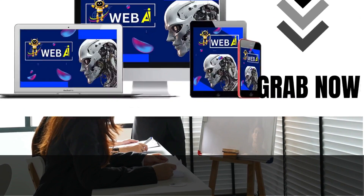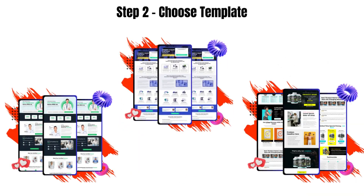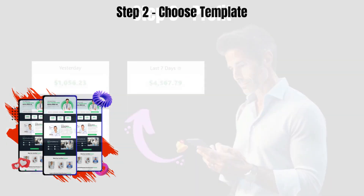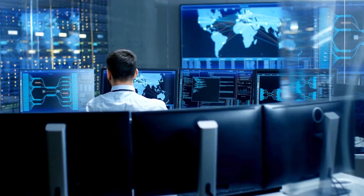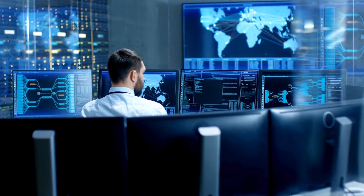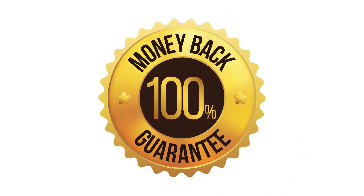WebAI simplifies the entire process into three easy steps. Grab a copy of WebAI at a special low one-time cost. Choose from 100-plus pre-made website templates or design your own with the user-friendly editor. Start earning by selling these professional websites to clients on platforms like Fiverr and Upwork. With WebAI, you no longer need to worry about the technicalities of website hosting, payment processing, or customer support. It's a risk-free decision backed by a 30-day money-back guarantee.